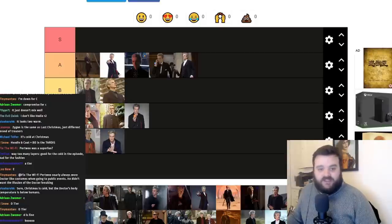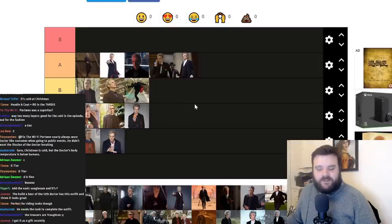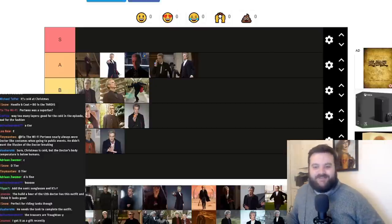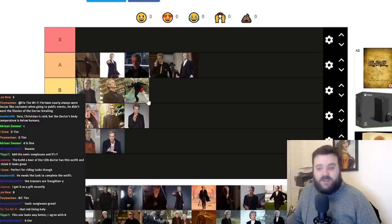Next up is the Under the Lake/Before the Flood outfit — which does also have a coat, hoodie, and jumper, making it quite busy. But it's the coat with the red lining and I think he almost gets away with it better because the layers look so similar. Chat is thinking B — the red lining is awesome, of course, but you have that with other outfits as well. It's a bit busy but it's one of the better versions of busy. I'm thinking B tier.